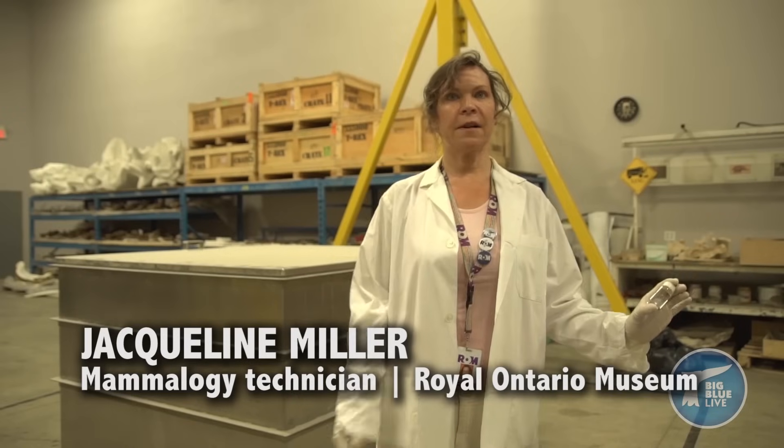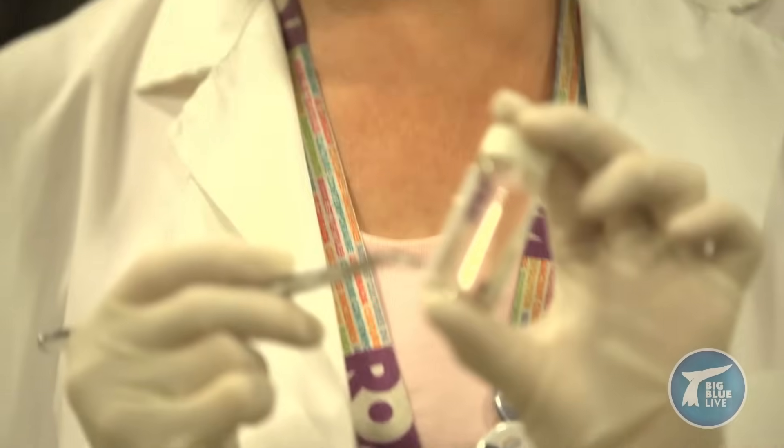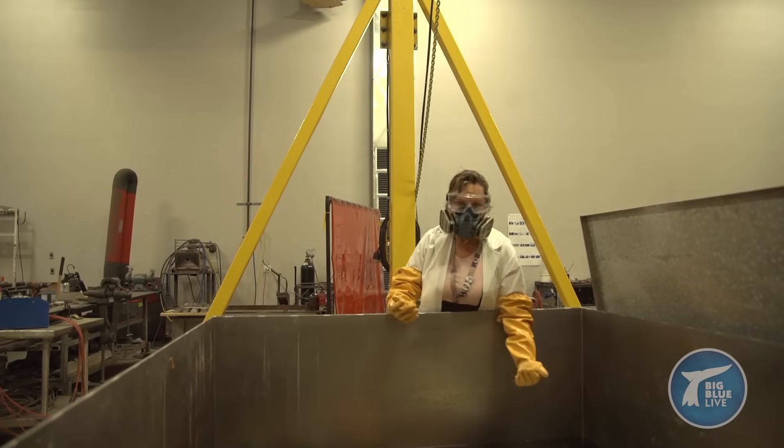So the blue whale heart is not the first heart I've prepared at the ROM. This is the heart of a common house mouse — pretty tiny. This is a turkey's heart. The specimen of a domestic cow's heart. And this is a blue whale heart.